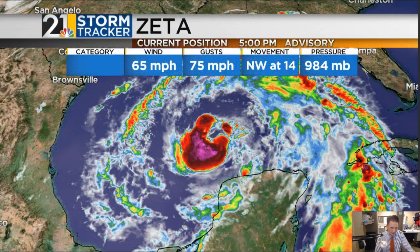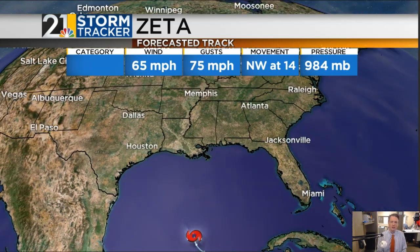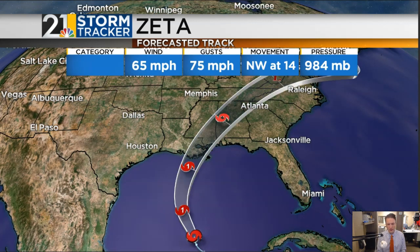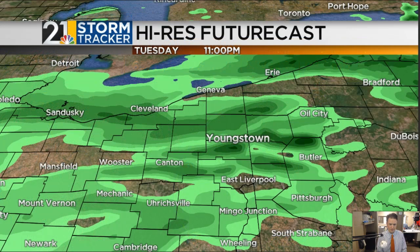This is Zeta, which was a hurricane for a time yesterday and is now a high-end tropical storm, moving to the northwest at 14 mph. It's expected to make landfall tomorrow during the second half of the day, somewhere between central Louisiana and the panhandle of Florida. Whether it's a high-end tropical storm or a low-end hurricane doesn't really matter — the impacts will be the same. There'll be some rain and some wind, but nothing devastating, and its forward speed will certainly do those folks some favors.